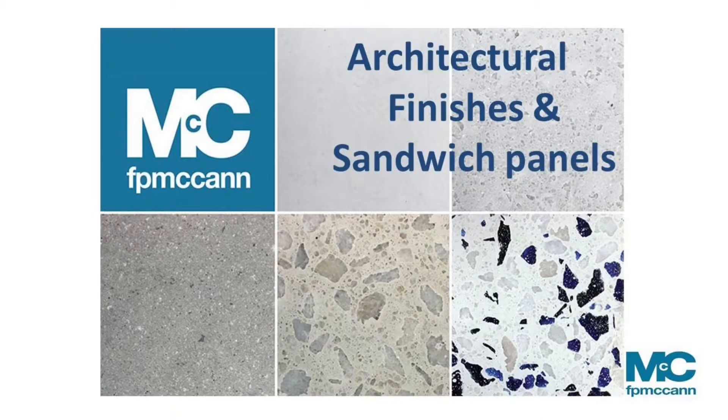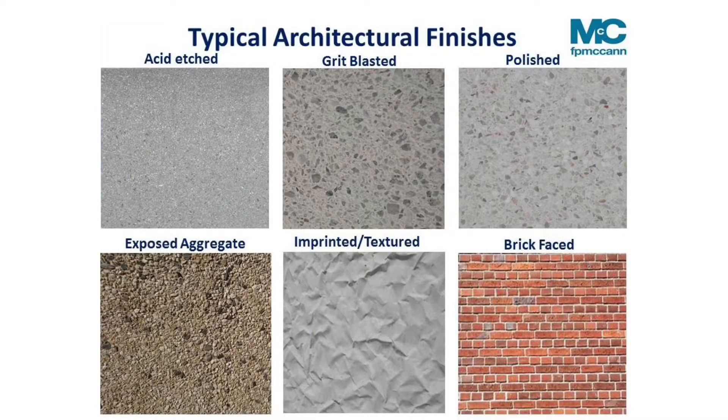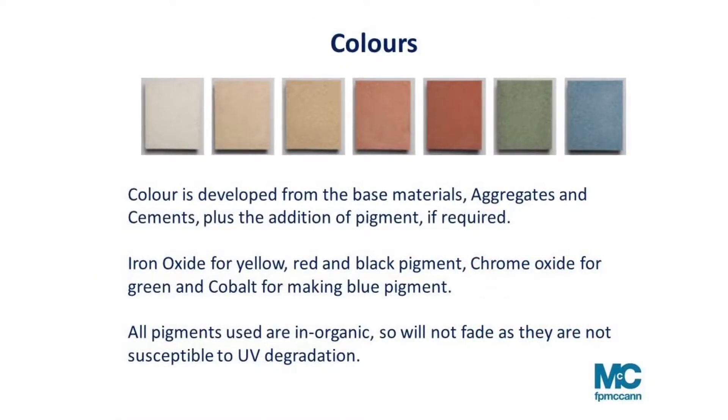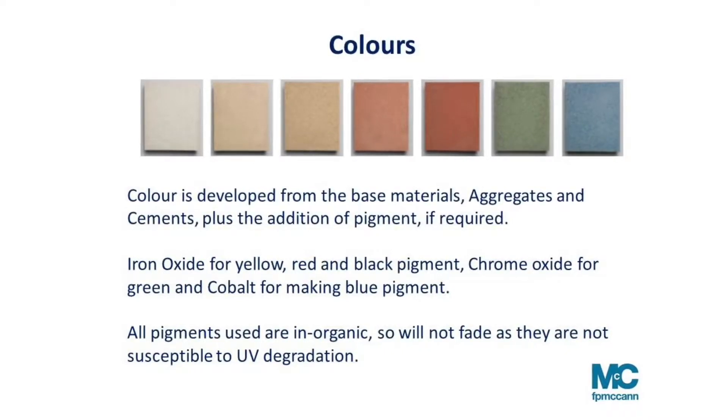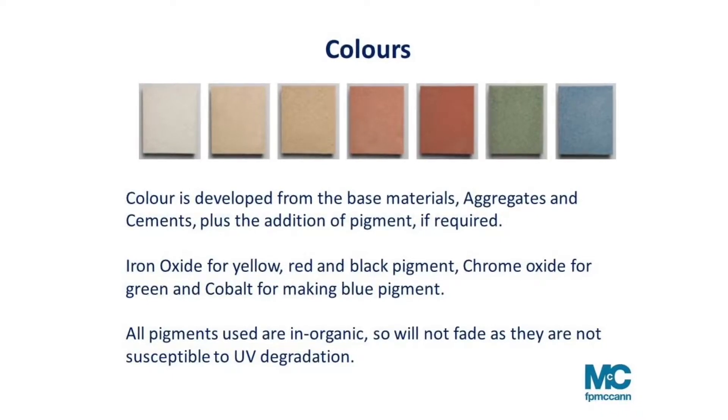Moving on to architectural finishes and sandwich panel, which is by far one of our busiest inquiry lines at the moment. There's a whole host of finishes: acid etched, grit blast polished, exposed aggregate — very much similar to the Barbican — or a latex mould detail giving some form of texture simulation, such as a crumpled paper effect or a brick-faced finish. It could also be coloured concrete, adding a pigment that is not susceptible to UV deterioration over time because it's inorganic.